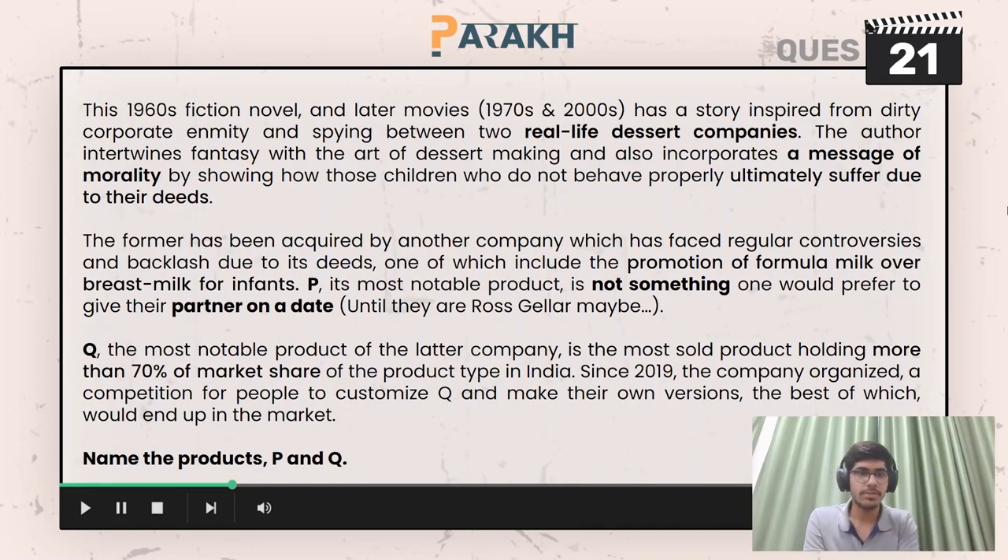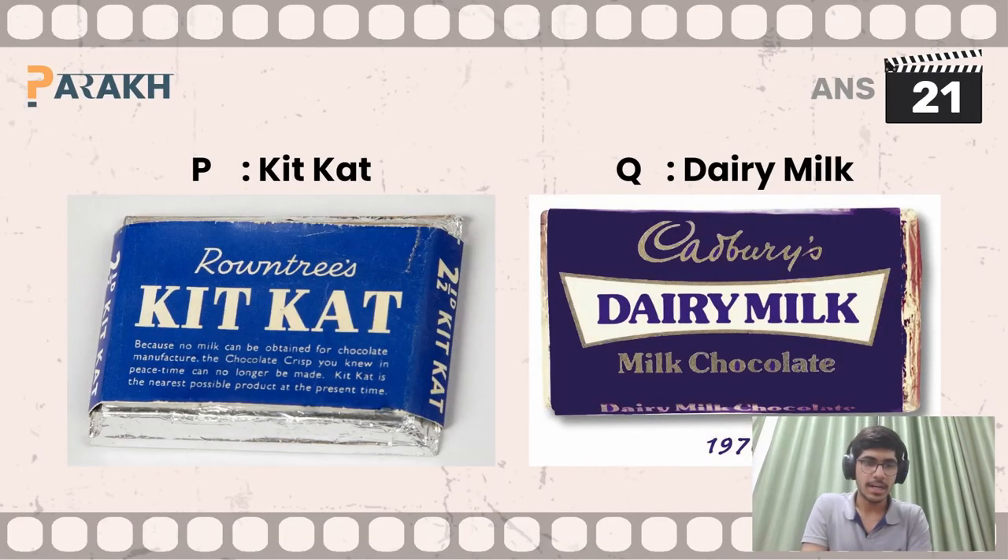Moving on to the 21st question, we had to identify two products P and Q. P and Q are KitKat and Dairy Milk. KitKat was initially manufactured by Rowntree's, which was acquired by Nestlé, and Dairy Milk was manufactured by Cadbury's. So the answers are KitKat and Dairy Milk.